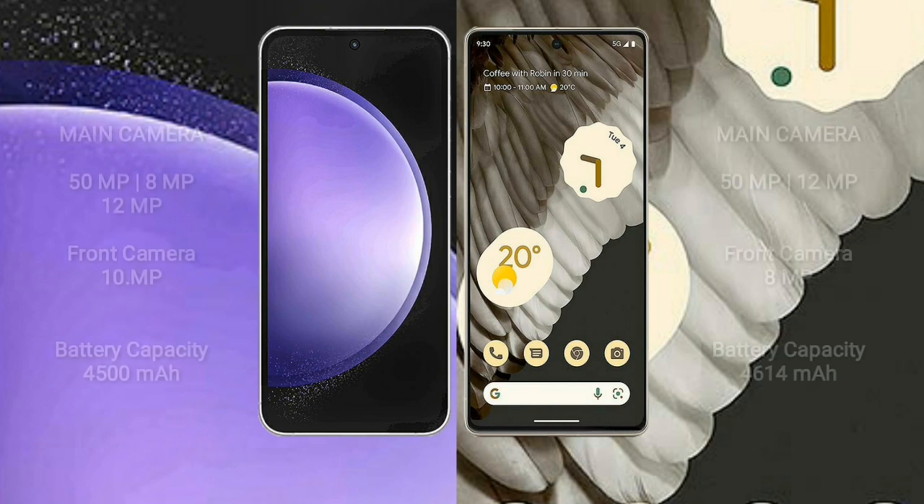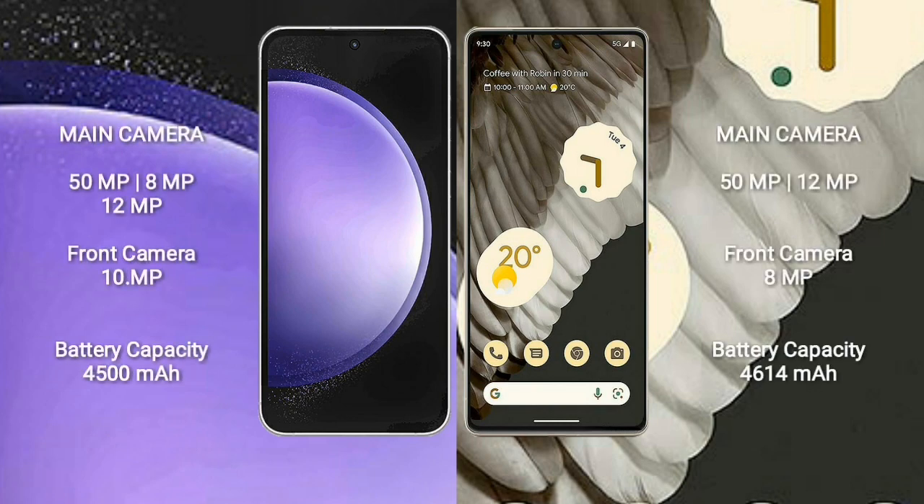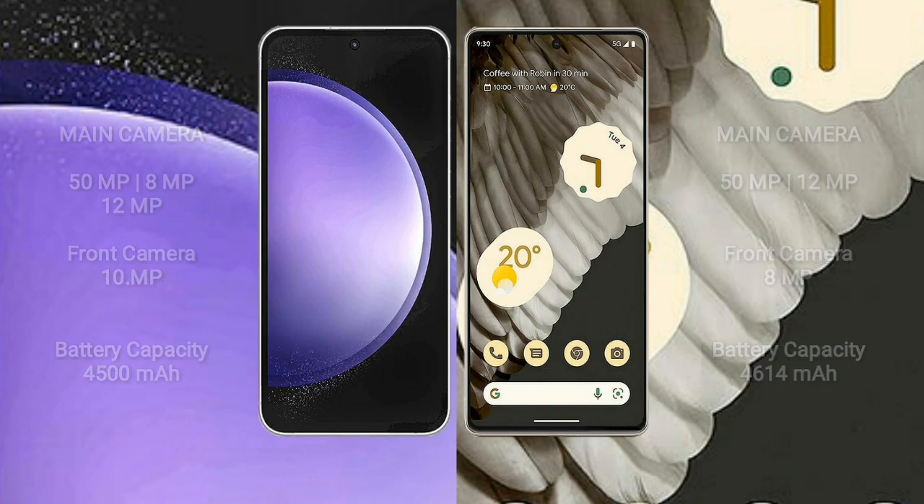Samsung Galaxy S23 FE features a triple rear camera setup: 50MP plus 8MP plus 12MP, and a 10MP front camera. Google Pixel 7 Pro features a triple rear camera setup: 50MP plus 48MP plus 12MP, and a 10.8MP front camera. Samsung Galaxy S23 FE has a 4500mAh battery with 25W fast charging; Google Pixel 7 Pro has a 5000mAh battery with 23W fast charging support.